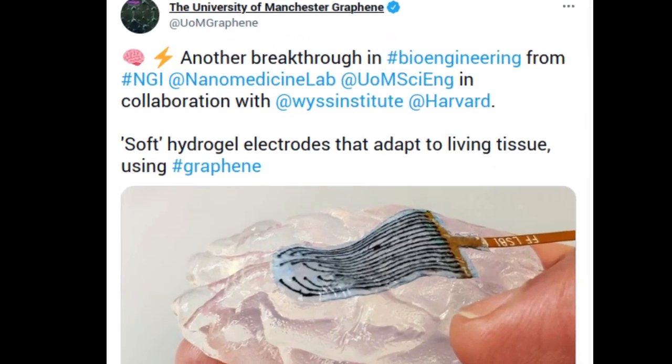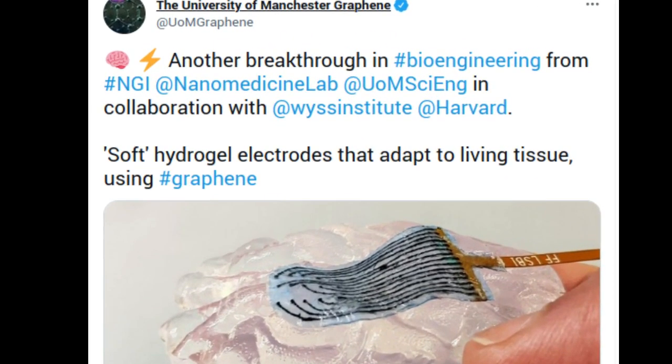Researchers from the University of Manchester and Harvard University have collaborated on a pioneering project in bioengineering, producing metal-free hydrogel electrodes that flex to fit the complex shapes inside the human body.